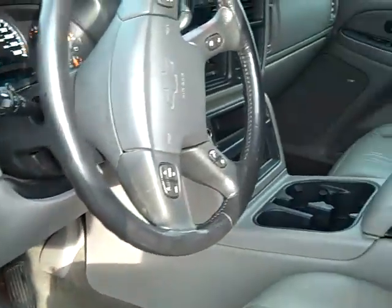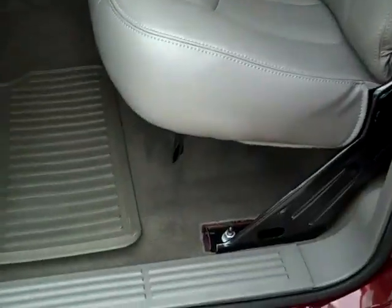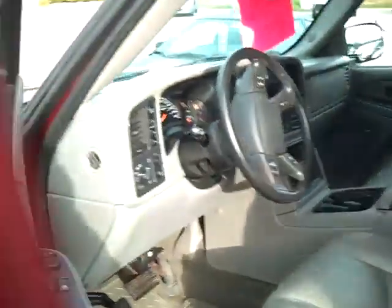There's a little rip on the seat. It's an LT — it's got leather interior. It's an extended cab.